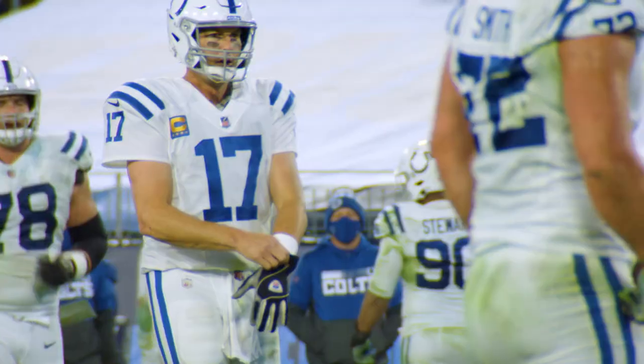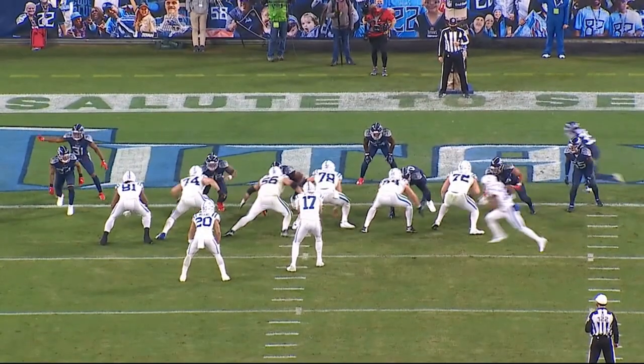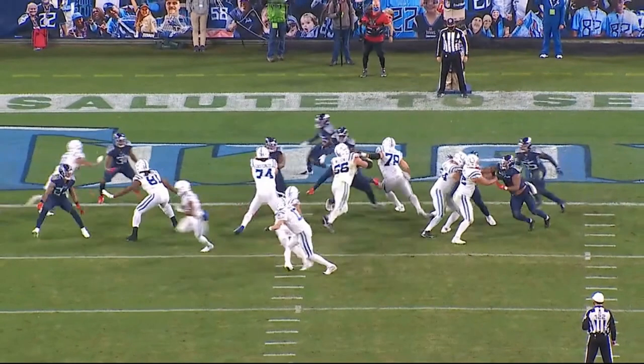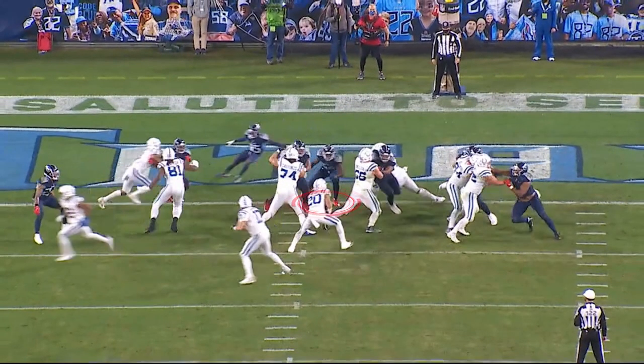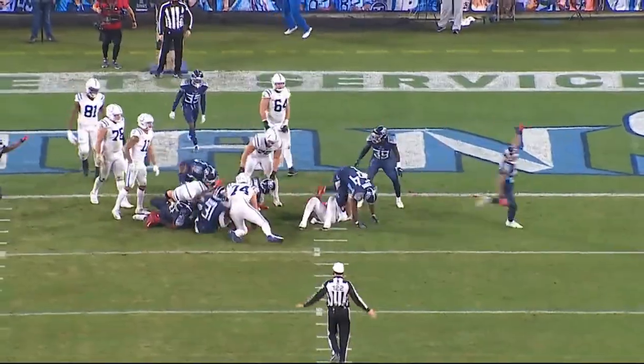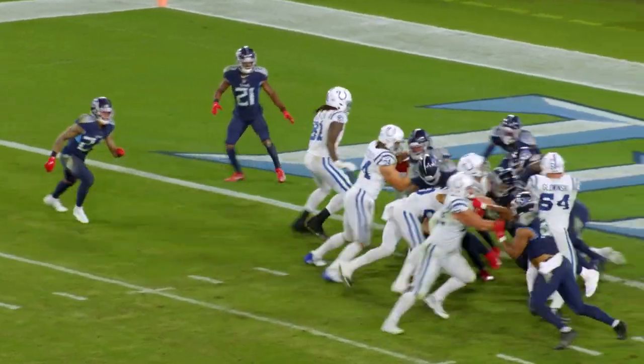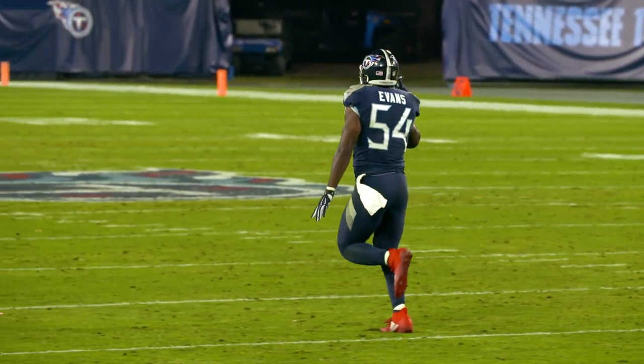Frank Wright decides to go for it on fourth and one. Here we go — you get motion. This is a backside inside zone, and the Tennessee Titans do a tremendous job. Watch the leverage, watch the pad level of all the defensive front — watch them knock them back. Rashawn Evans, the middle linebacker, slips behind the center trying to block him and then makes a real stout tackle. Fourth and one, big stop — a huge goal line stand by the Tennessee Titans defense.